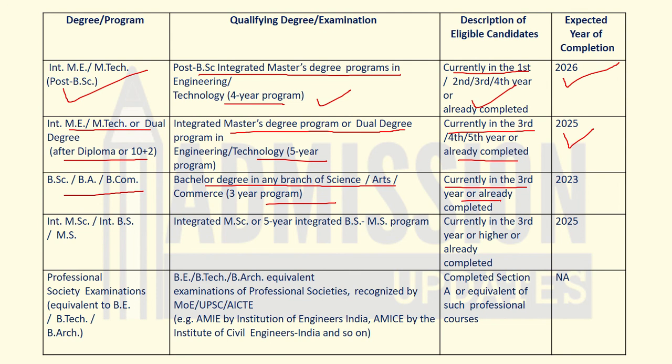For integrated M.Sc or integrated B.S.-M.S. programs, the educational qualification required is an integrated M.Sc or a five-year integrated B.S.-M.S. program. Eligible candidates are those currently in third year or higher, or those who have already completed the degree, with expected year of completion being 2025.